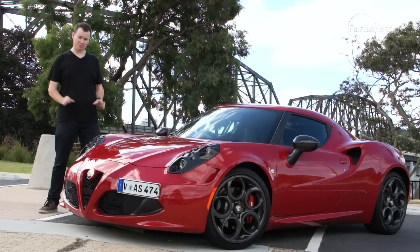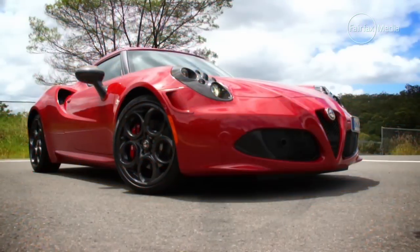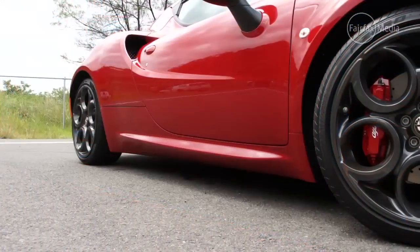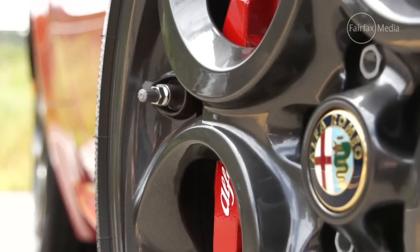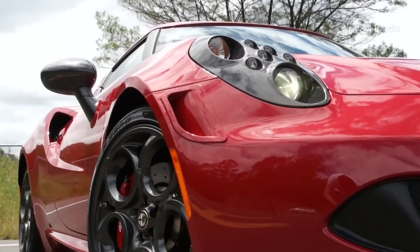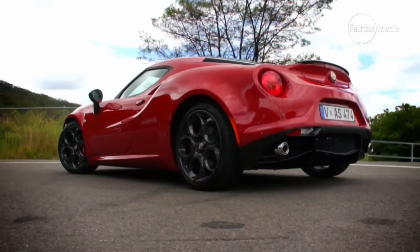Until now. Meet the Alfa Romeo 4C — the car Alfa Romeo hopes will redefine the brand as it tries to relaunch itself as a serious player in the performance luxury market again. At its core is a carbon fibre monocoque, the same sort of technology you find in supercars like the Ferrari LaFerrari and the McLaren 650S. It has a mid-mounted turbocharged engine paired with a dual-clutch transmission that sends power to the rear wheels, all wrapped up in a tiny sleek body made from the latest lightweight composite materials.